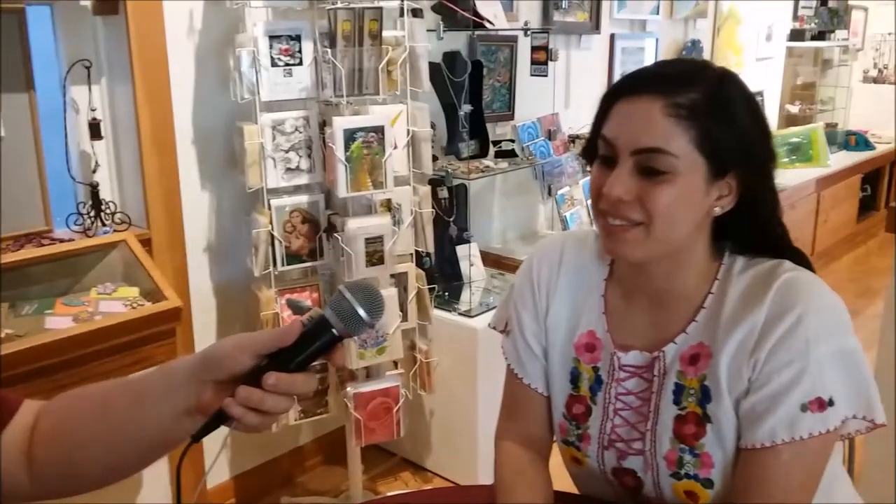Would you mind telling us who you are? I'm Shirley Villalobos, and I'm the gallery attendant here at the Whittier Art Gallery.